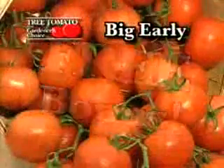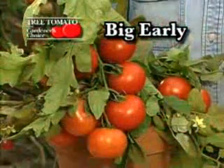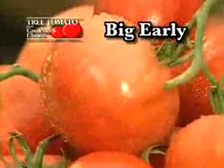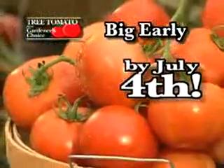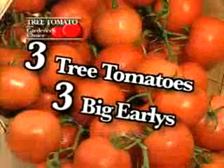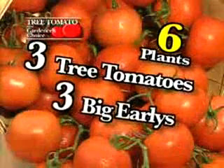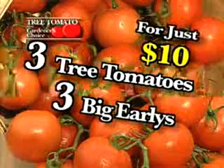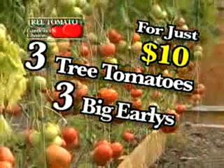Call now and you'll also receive three of our big early hybrid tomatoes as our gift to you — just pay shipping and handling. These big early tomatoes yield juicy red-ripe jumbo tomatoes by the 4th of July. You get it all: three tree tomatoes and three big earlies. That's six easy-to-grow professional nursery men's starter packs for just $10. It's a tomato lover's dream, but you have to call now.